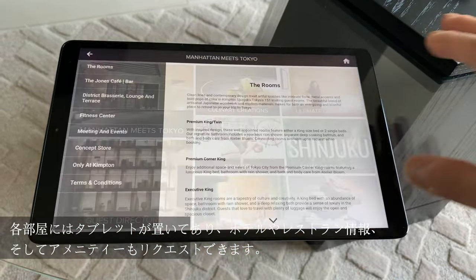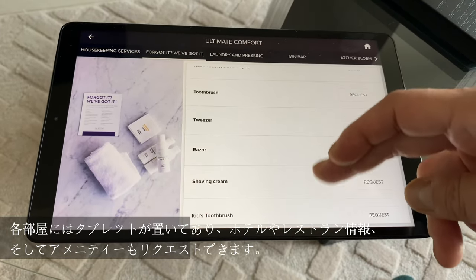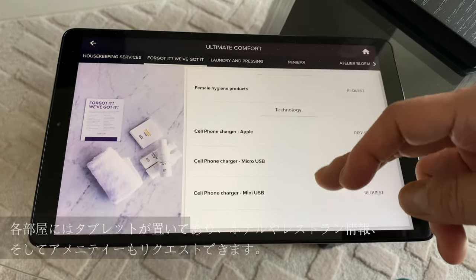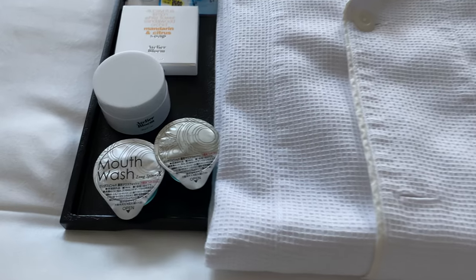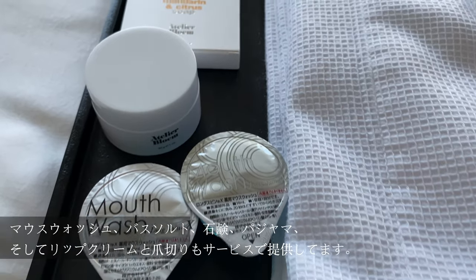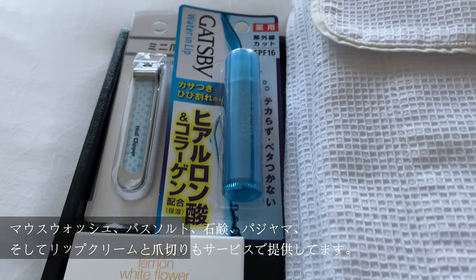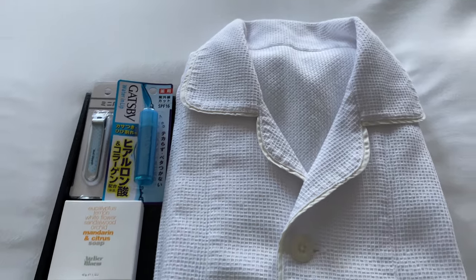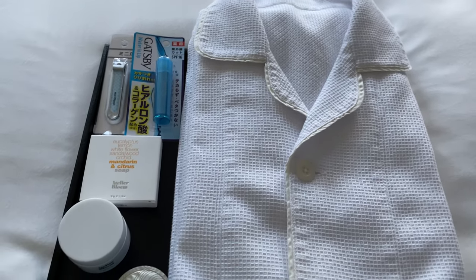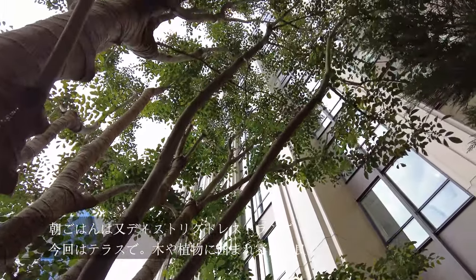Each room has a tablet where you can read about the hotel and services they provide, as well as amenities you can request. I ended up asking for mouthwash, bath salts, nail clippers, lip balm, and pajamas. Pretty cool, huh? Breakfast was at the terrace of the District restaurant, where I enjoyed some amazing dishes.